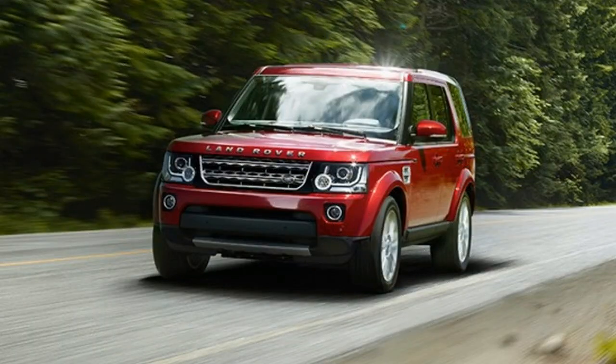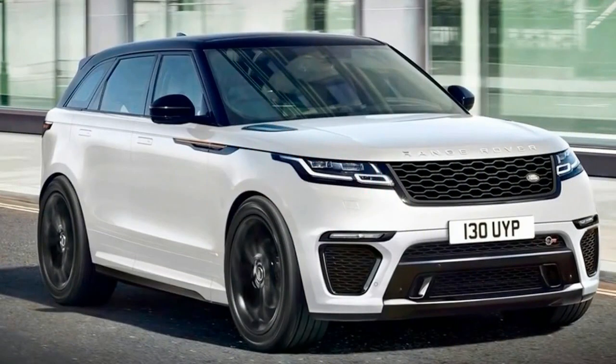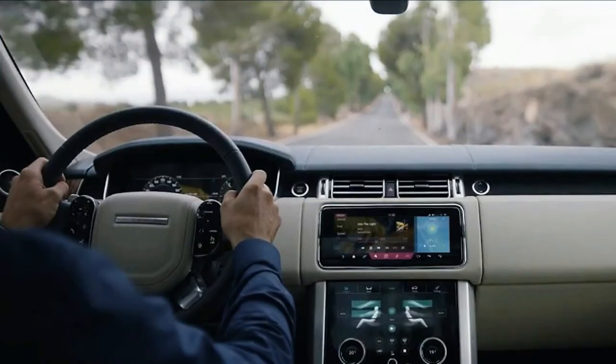Designed and engineered by Jaguar Land Rover in the UK, the new Range Rover will be produced at the company's Solihull production facility and is available to order now, with first deliveries from the end of 2017, market dependent.